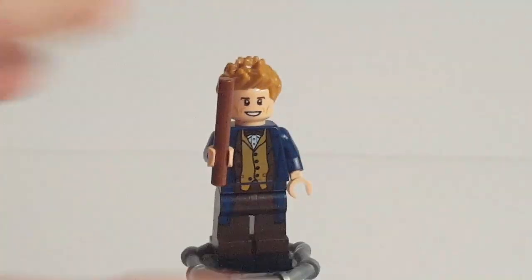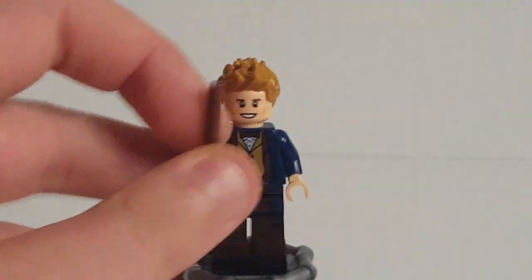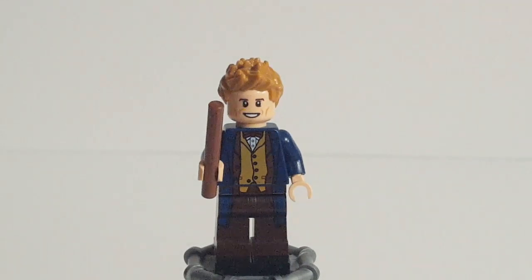Here is Newt's toy tag. It's pretty simple with just blue on the front and back and gold on the sides, but you have the Scamander crest — it has N and S on it. It looks nice — a good, recognizable design.